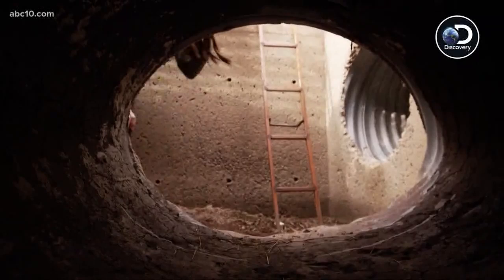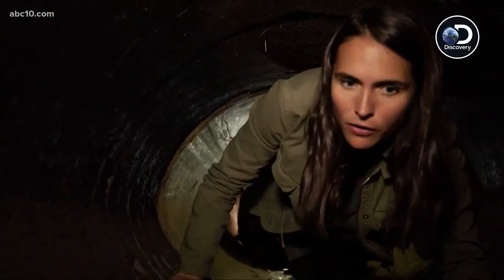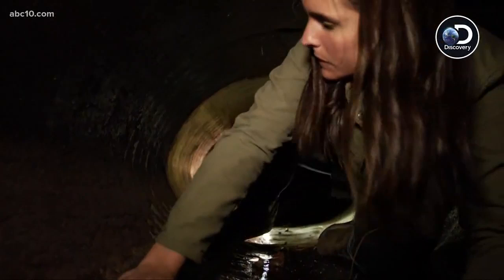So how long is this tunnel? To the border? Probably you're looking at 120 feet. Wow. What kind of dangers do agents face, other than obviously encountering someone who might be armed down here? Well, there could be rodents, scorpions, spiders.